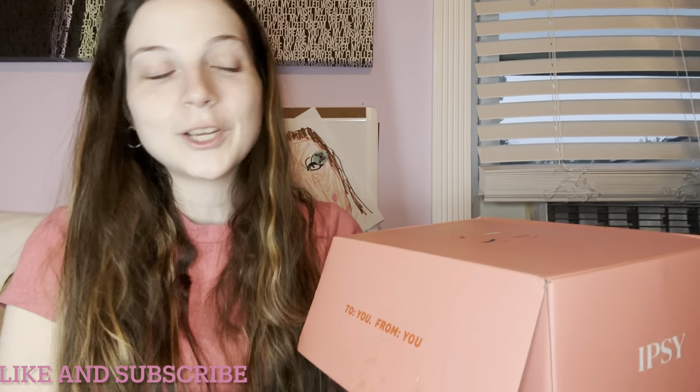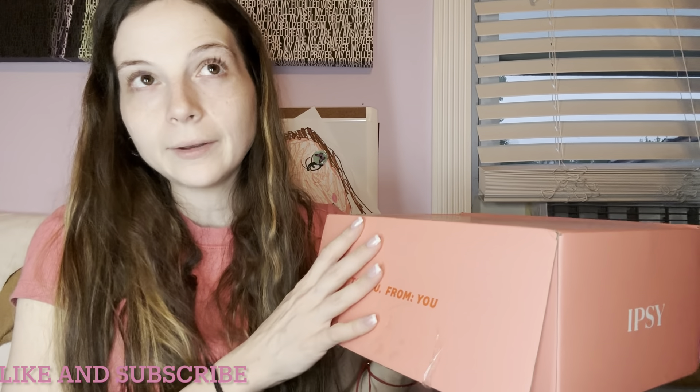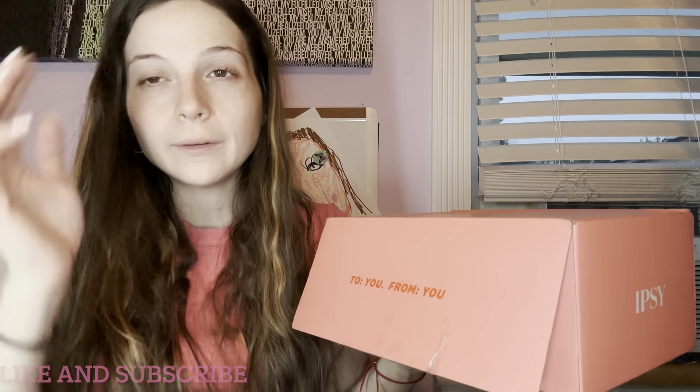Hi everyone, welcome to my channel! Today we have the Glam Bag X, which is now their Icon Box for May 2023. I'm so excited to dive in and show you what's in here and what I picked. If you're new to my channel, welcome — I do lots of different subscription box unboxings, different makeup boxes, different snack boxes, miscellaneous subscription box unboxings, and random shopping hauls.